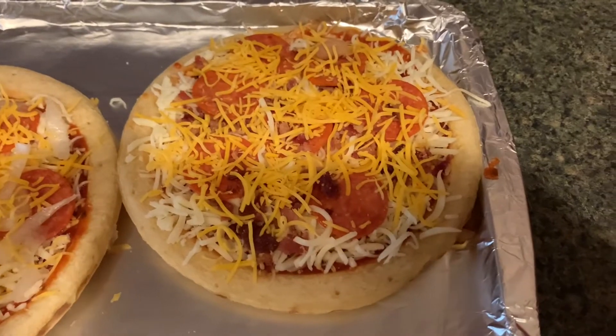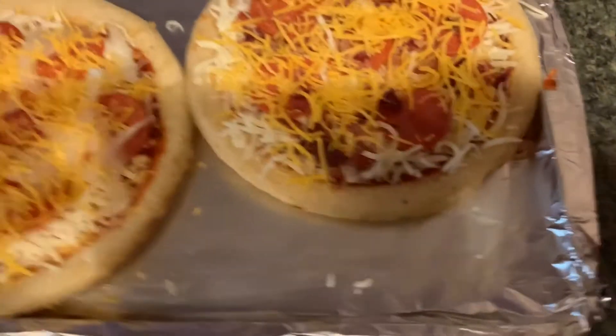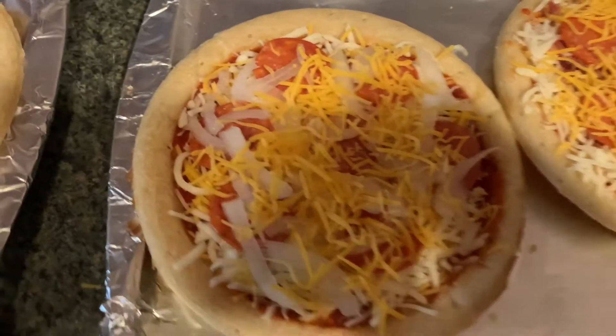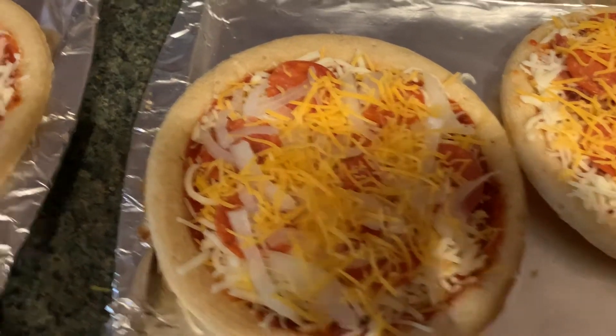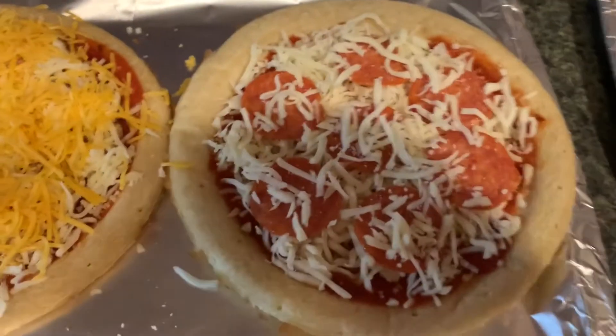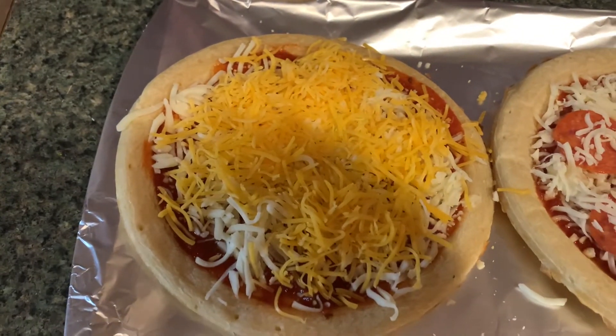This is daddy's pizza right here — it's pepperoni and bacon with extra cheese. Mine is pepperoni and onions with extra cheese. This one is pepperoni and just mozzarella, and theirs is just cheese with three or four different cheeses on it. Now they're gonna hit the oven.